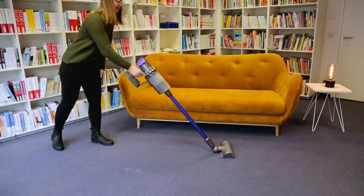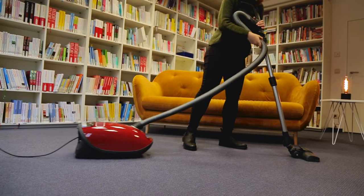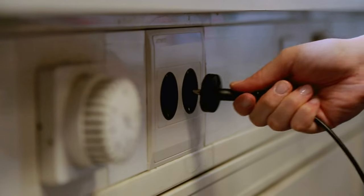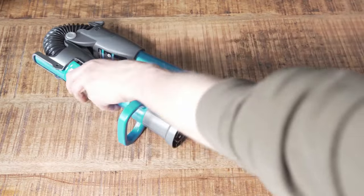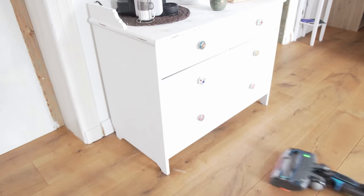The suction power score accounts for up to 40 percent of the overall score awarded by trade magazines. This decision is based on customers' purchasing criteria. We've conducted a comprehensive study to find out what buyers look for when purchasing a vacuum cleaner. The results were clear: around 80 percent of respondents considered suction power to be particularly important.